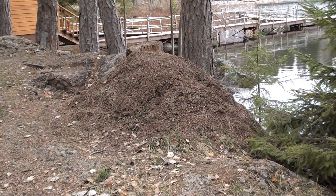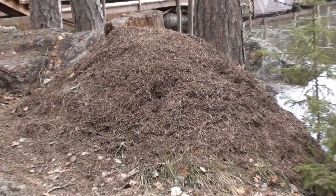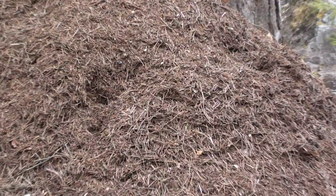It is battered, and there are several dents in its surface. Probably some internal caverns collapsed. Now ants have some work to do for the summer, don't they?